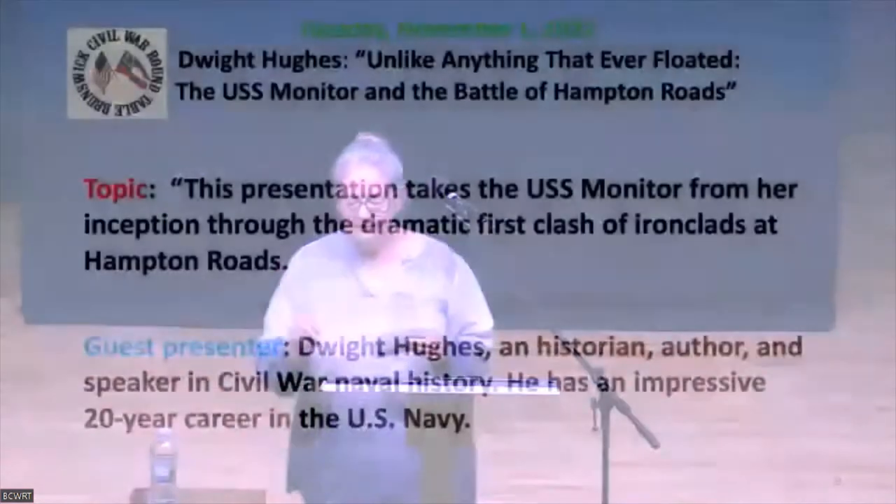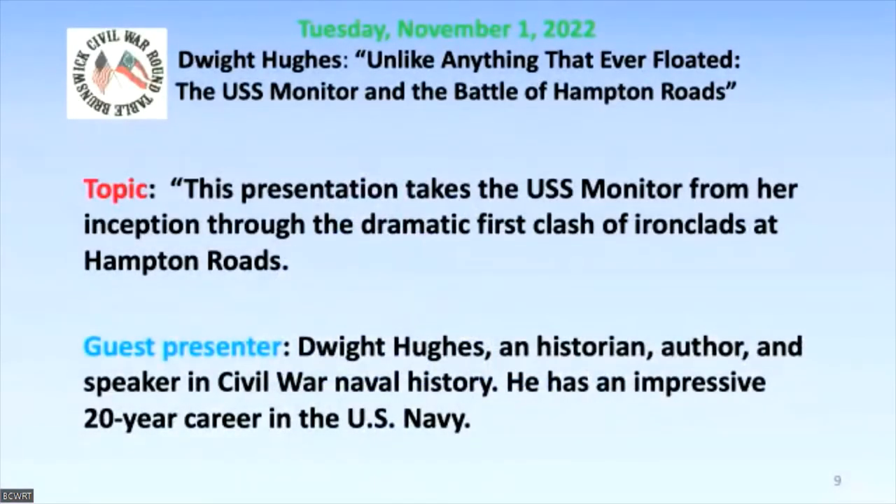His new book is the topic of his presentation tonight, and he will be available at the end of the question and answer period to sign some books down front here. That's just a little unpaid advertisement. His topic is unlike anything that ever floated — the Monitor and Virginia and the Battle of Hampton Roads. Ladies and gentlemen, Dwight Hughes.